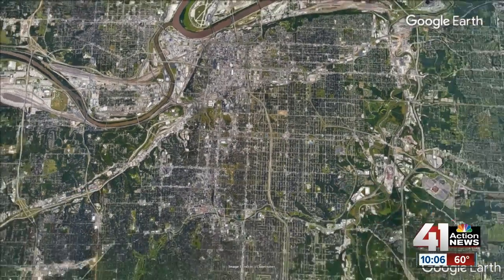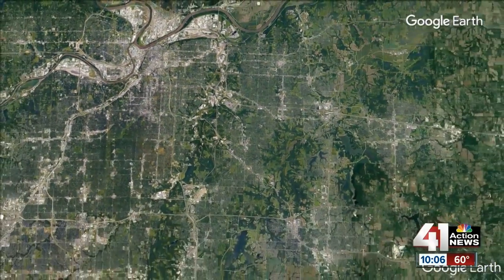These could be the most dangerous intersections in Kansas City. Today, police released the areas you're most likely to be in a crash, and they listed the top 10 high crash locations for the first quarter of 2018.